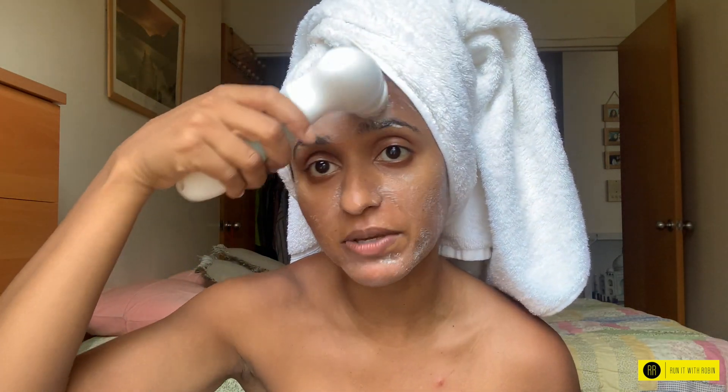I do wet my brush a little bit because I notice when I don't, I don't even see soap on my face sometimes. So I wet the head maybe about 20 minutes ago. And also guys, I'm getting my neck — get that neck! Feels like a spa at home.